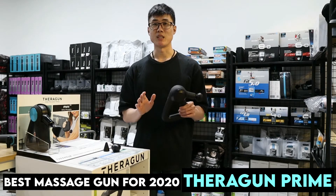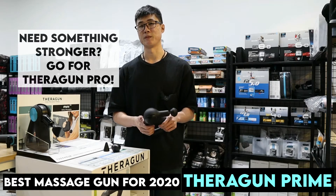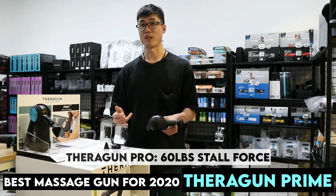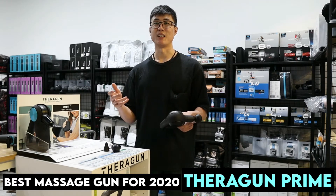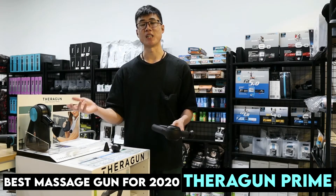If you need something more, you can get the Terragon Pro, which is at 60 pounds of stall force. That is really for people who have a little bit more spare cash or if you are a therapist.